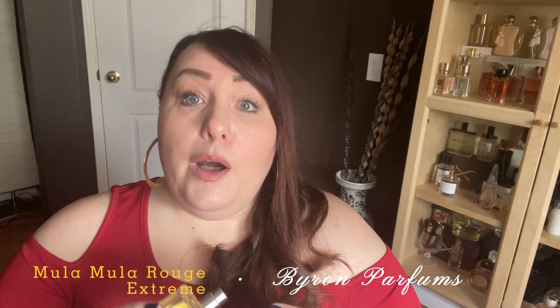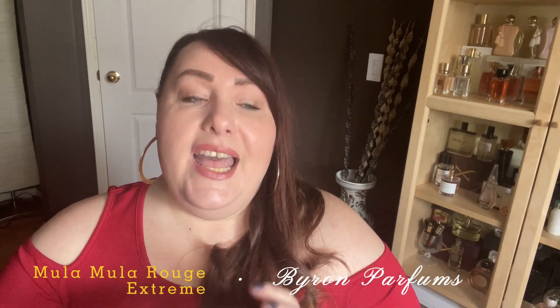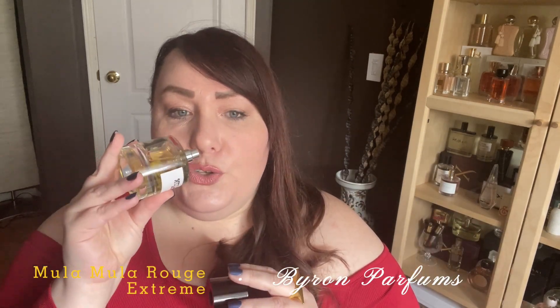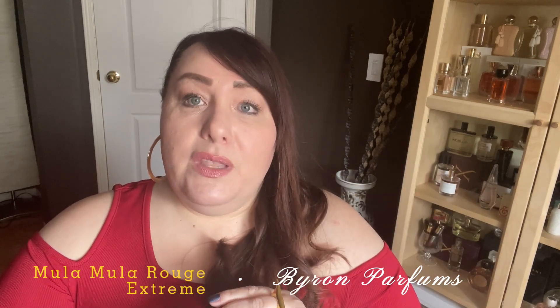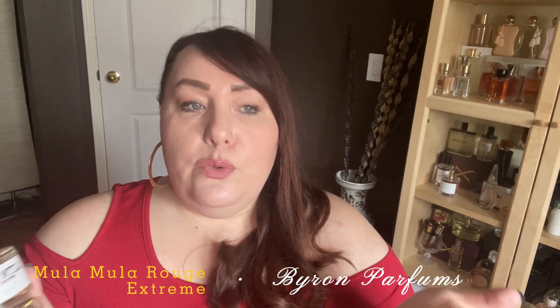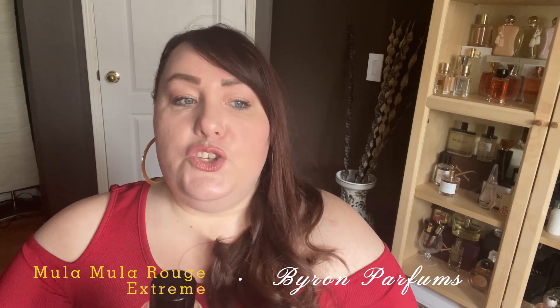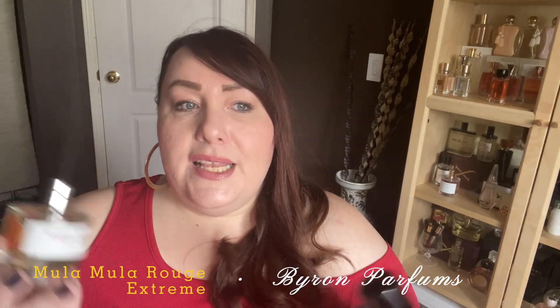Next is a very fruity fragrance — Mula Mula Rouge Extreme. It's not just about cherries; it features a combination of fruits including strawberry and raspberry, along with caramel and oud. For me it's this beautiful, juicy fruitiness from those three fruits drizzled with caramel, making it really sweet and delicious, supported by a beautiful oud base that makes it stronger and more interesting. I'd classify it as a fruity gourmand.